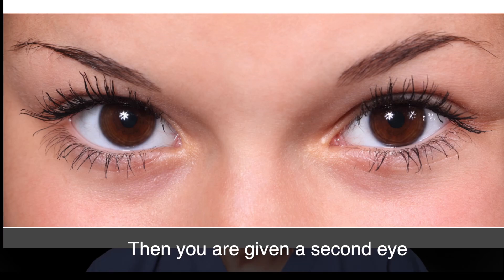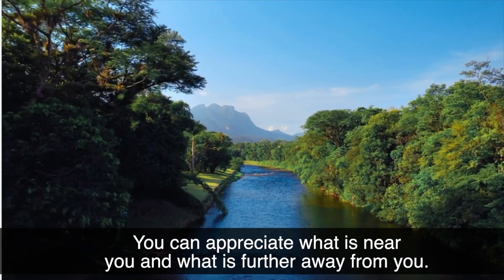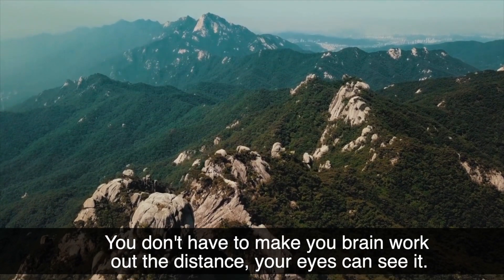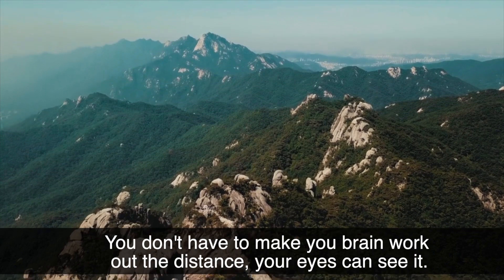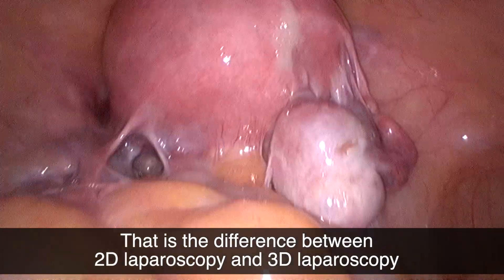Then you are given a second eye. Now with two eyes, you can appreciate depth. You can appreciate what is near you and what is further away from you. You don't have to make your brain work out the distance — your eyes can see it. That is the difference between 2D laparoscopy and 3D laparoscopy.